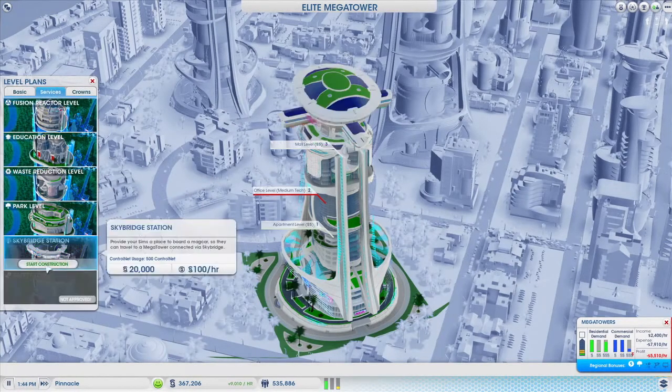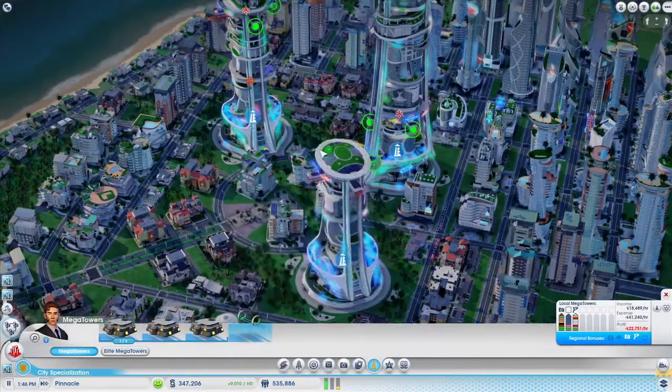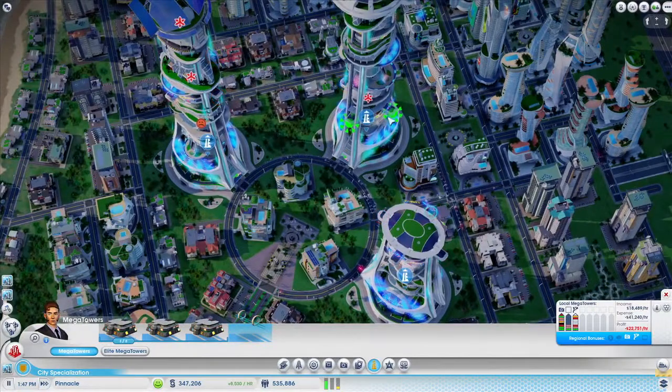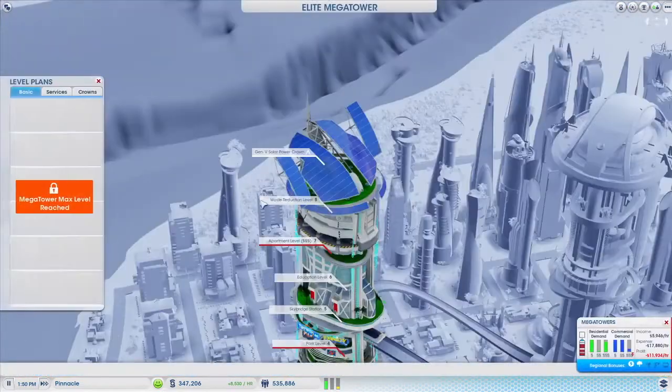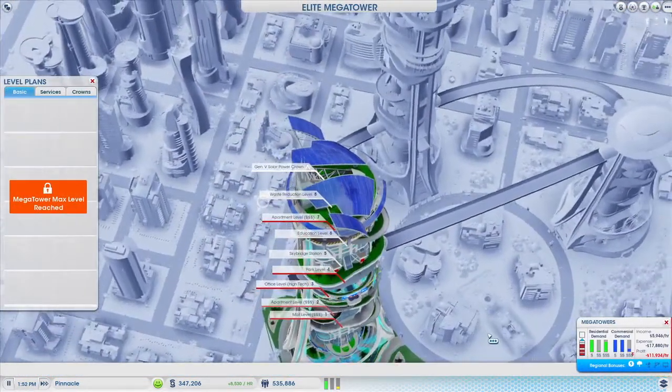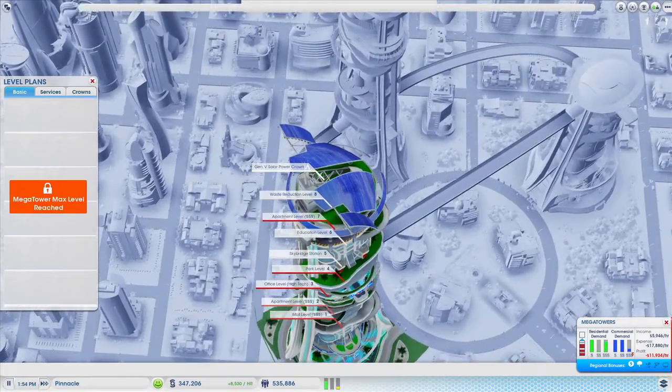I want to connect this mega tower up to my other ones, so I'll add a sky bridge transport level. This will allow my sims to travel between the towers without having to take the elevator down to the streets below. This tower is for my wealthier sims. In addition to its luxury apartments, it also has beautiful parks, schools, and its own solar plant on the roof.